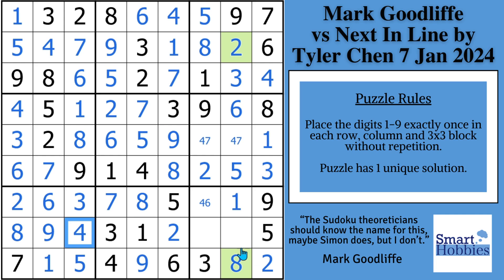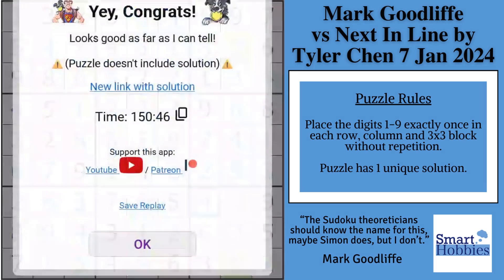Working his way over to block nine, he can do the six and the seven. He comes up, does the four and the seven, and finishes the last cell as a four.